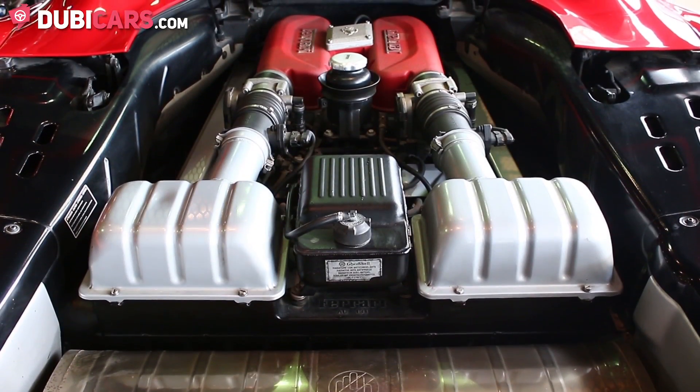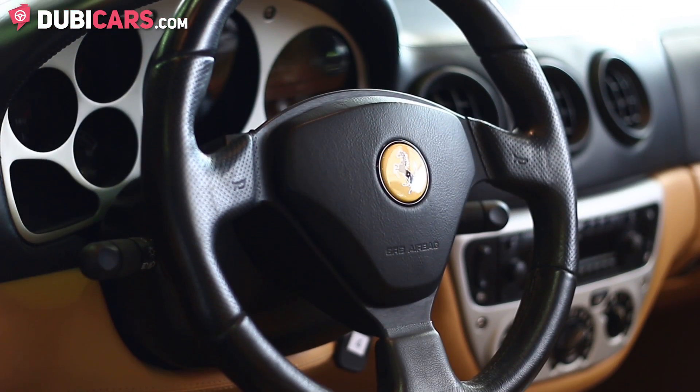It has an 8-cylinder 3.8-litre petrol engine which produces 400 horsepower.